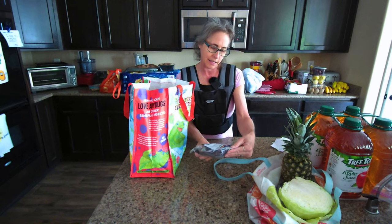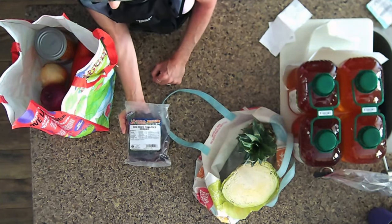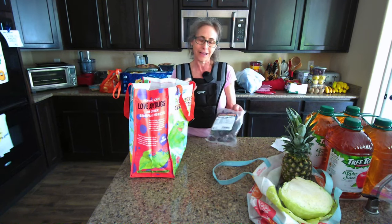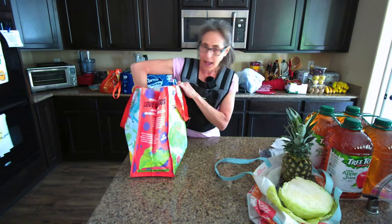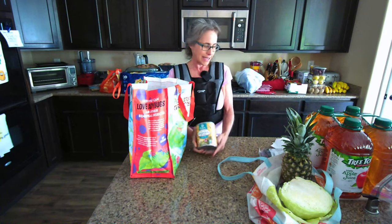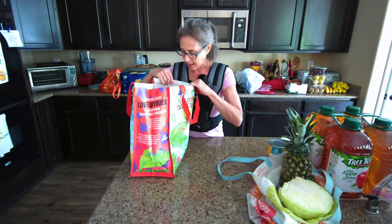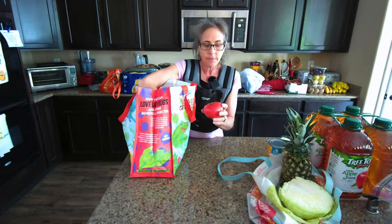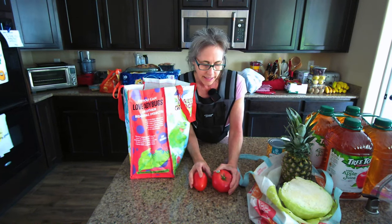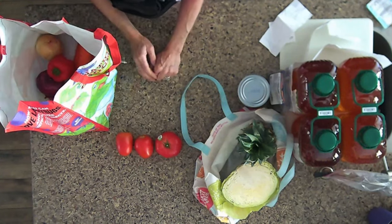In my bag I got some organic sun-dried Roma-type tomatoes — I've never bought these before but I decided to give them a try since I sometimes use sun-dried tomatoes in recipes. I got a 29-ounce can of Eden garbanzo beans, no salt added — I like a backup in case I don't have time to make them from scratch. I also got one organic tomato — looks like a beefsteak — and two organic Roma tomatoes.